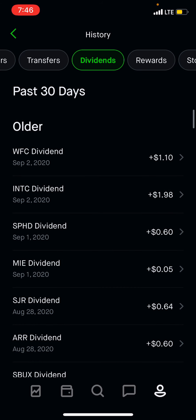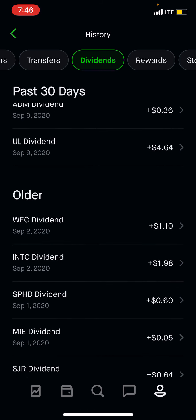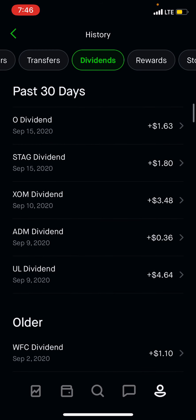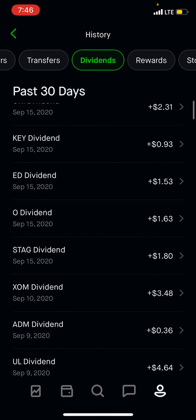We had — I didn't count SPHD here on the first, that was the prior month, and also MIE. We had Intel, Wells Fargo, Unilever, ADM, Exxon, Stag which is also a monthly, and Realty Income at $1.63 — that's monthly.